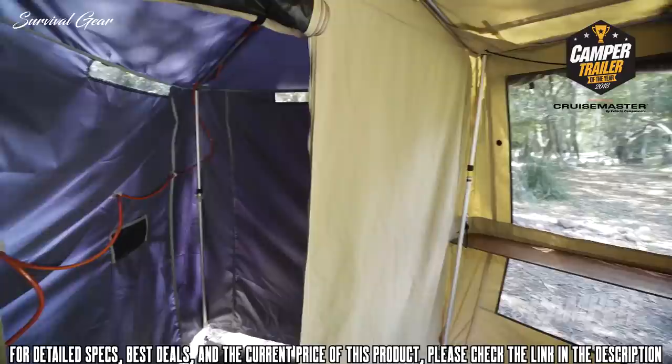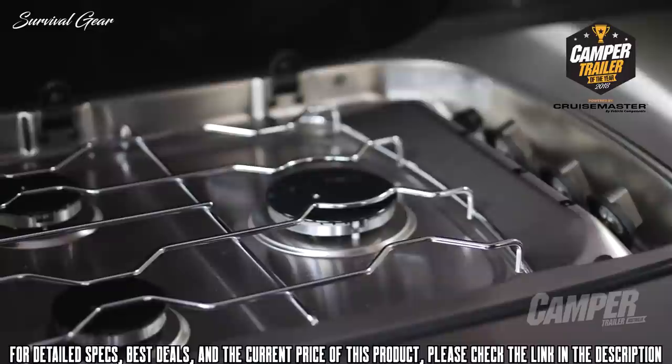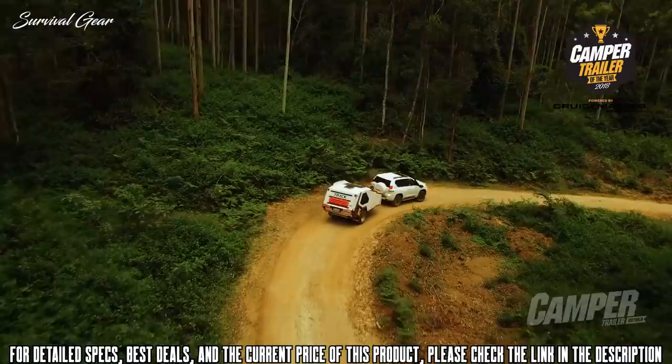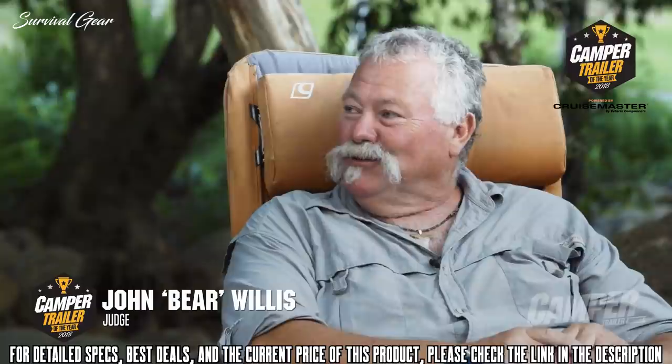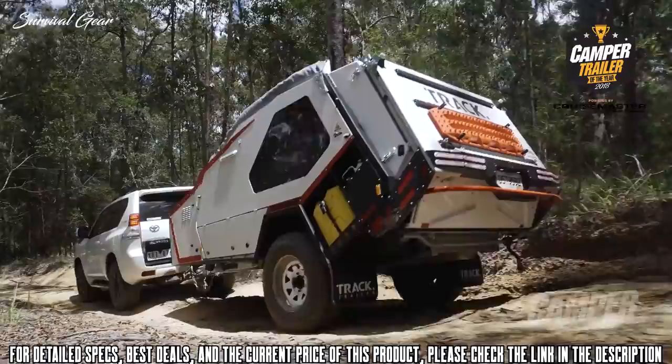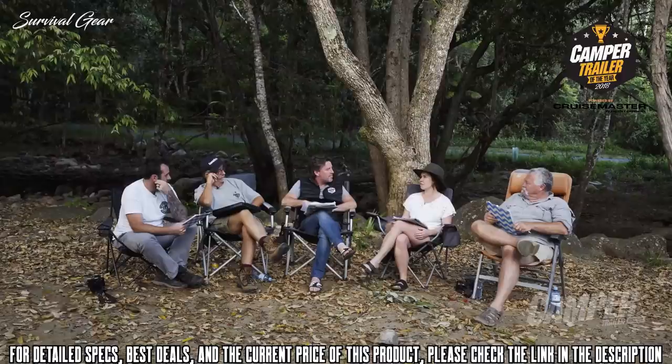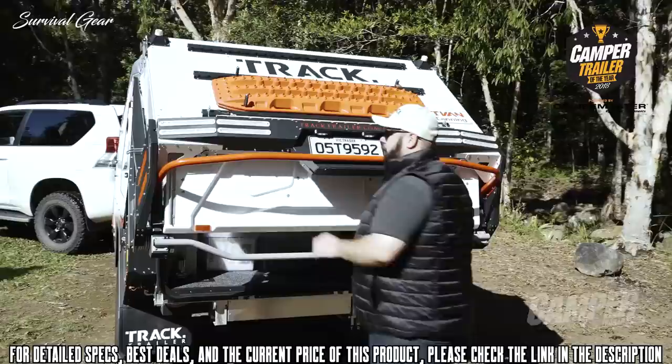Once the hard floor is out, it doubles your living space. You've got a large kitchen with premium appliances throughout. And this windshield is a clever example of the design ingenuity that's a hallmark of this camper. There's no missing a T-Van when it drives down the road — everybody in Australia should know what a T-Van looks like because it is an iconic Australian camper. It's quick, easy, tough, rugged, and has great facility while being really easy to use.